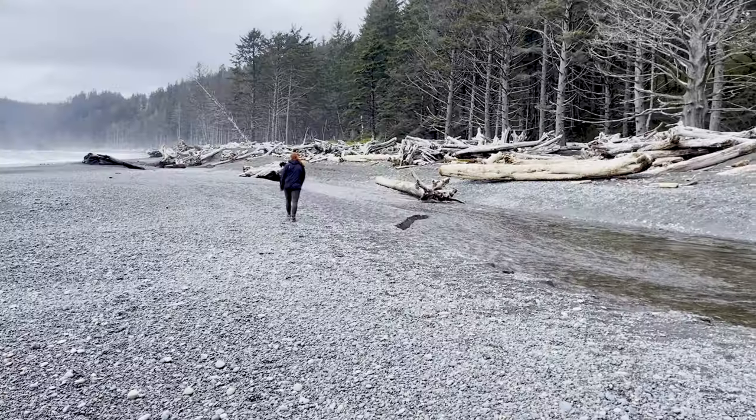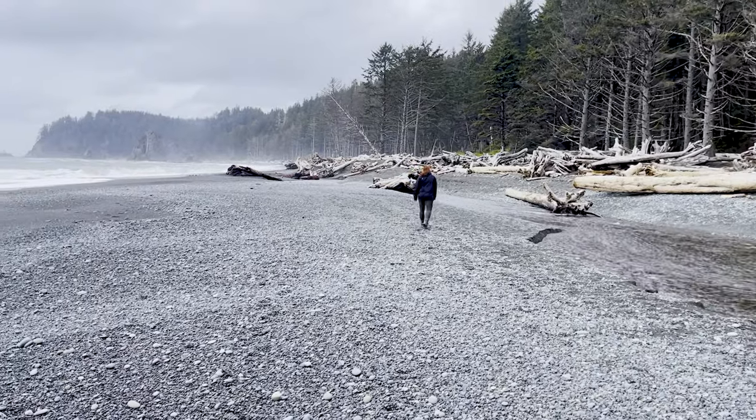You can probably imagine what that is, or maybe you've already heard of it. It's supposed to be about 1.1 miles out and then the same back. So far so good. Look at the scenery — it's cloudy, it's kind of rainy, but I feel like that's what it's supposed to be like here in Washington.